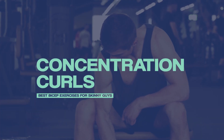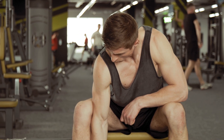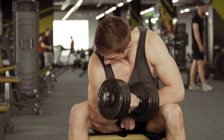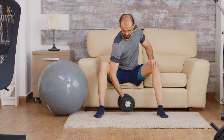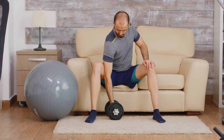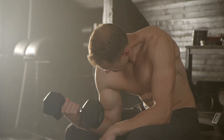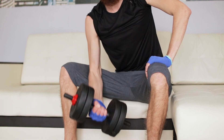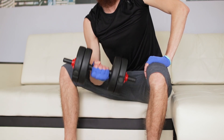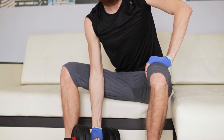Next on the list is concentration curls. Concentration curls are a great exercise for building muscle in the biceps because they target the bicep muscles more intensely than other exercises. When performing the exercise, you must focus on really squeezing the bicep muscles and using a slow and controlled motion. This helps activate and build the biceps more effectively than using fast and aggressive movements. Additionally, because you are isolated in the biceps, you can use lighter weights than you would use for a compound exercise, which can help to reduce the risk of injury.